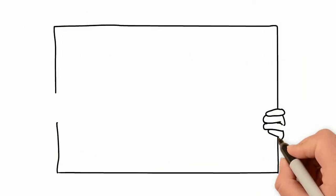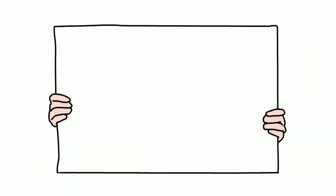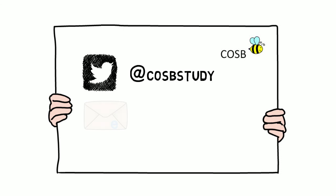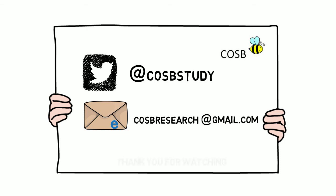If you're already part of our study, we thank you. If you'd like to know more or perhaps participate, then please get in touch with us via Twitter at cosbystudy or email cosbyresearch at gmail.com. Thank you for watching.